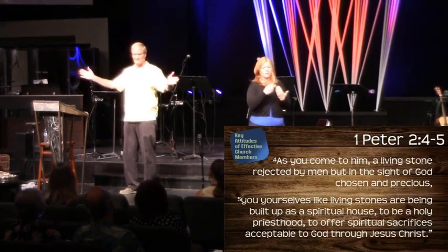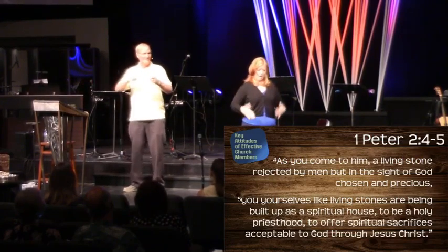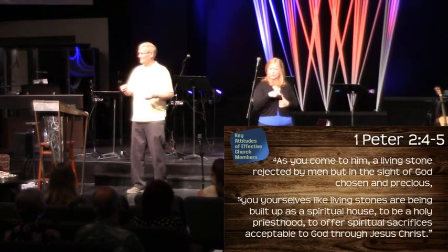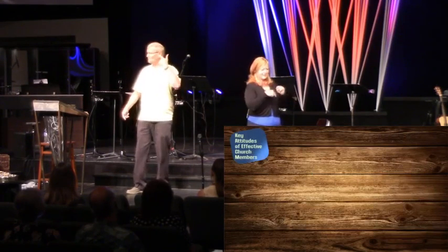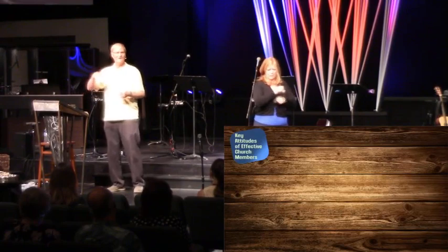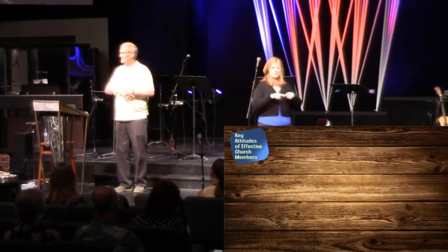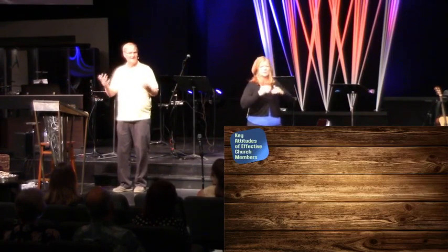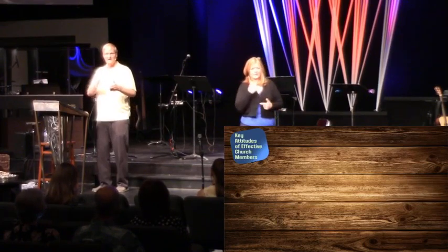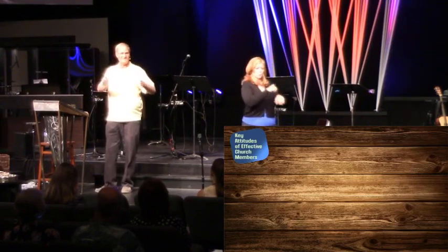Remember he talked about how we have different pieces of the body and all those pieces are necessary to have the body function correctly. The section in Corinthians talks about how the head can't say to the foot 'I don't need you because I do all the thinking' and then try to walk somewhere — that's just not going to work. We need each other. And Peter talks about this: we are living stones being built upon each other, dependent upon one another in order to build up this organism that God was producing for them.